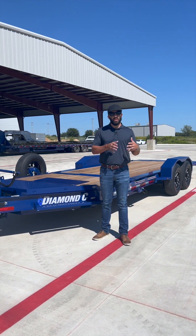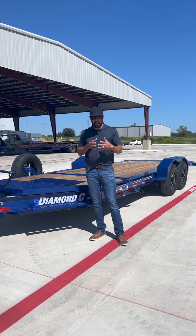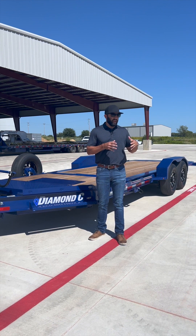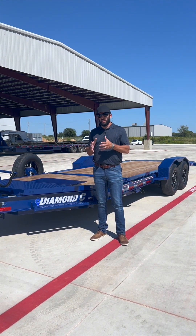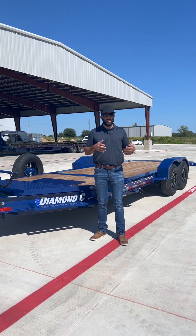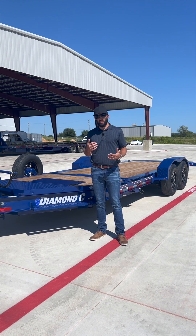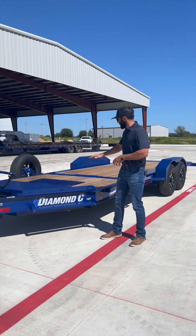The GVWR really dictates how much weight you can haul on the trailer. So if you know you have a 10,000 pound skid steer, a 4,500 pound truck, or a 20,000 pound bulldozer, you need to know what GVWR that trailer is, and then what the dry weight of the trailer is, to know whether you can haul that piece of equipment or not.